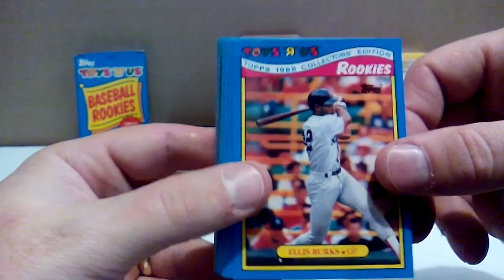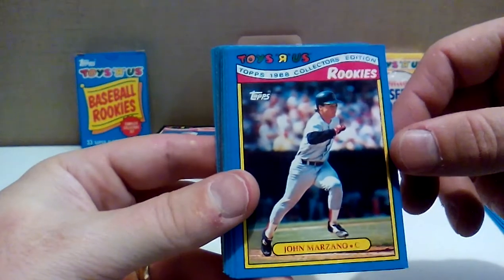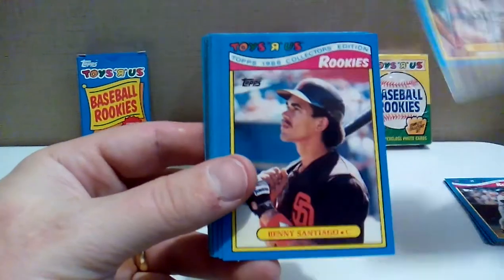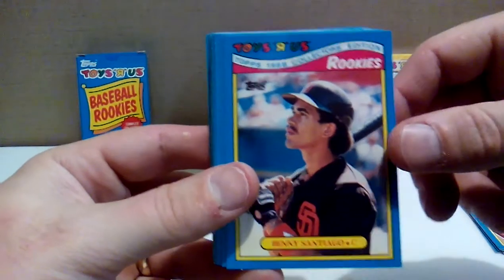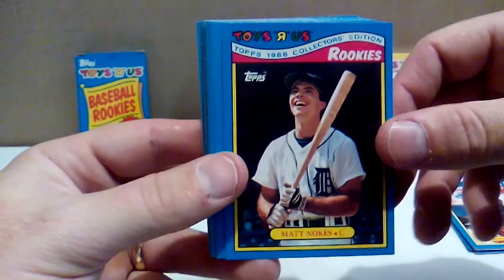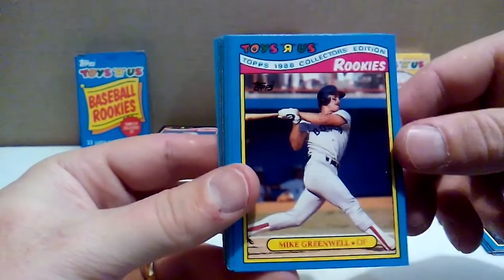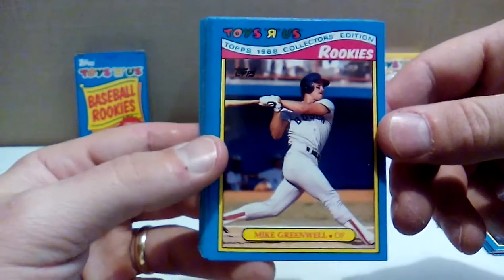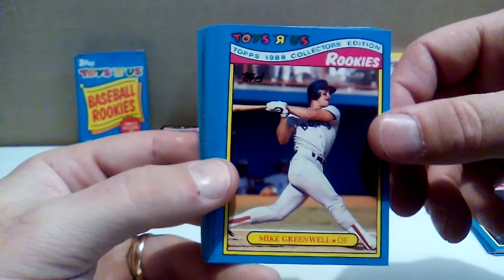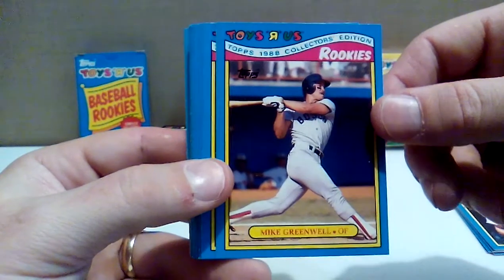Ellis Burks with the Boston Red Sox — I always forget that he ended his career with the Rockies. John Marzano, catcher with the Red Sox. Ken Caminiti, rest in peace — but steroids made him an MVP. Benito Santiago, Rookie of the Year with the Padres — had a 34-game hitting streak as a rookie. Matt Nokes — 32 home runs for the Tigers in the year of the long ball, before the steroid era. Mike Greenwell was runner-up to Jose Canseco when he won MVP with his 40-40 year. Greenwell said he was cheated out of the MVP because Canseco was on steroids and should have been awarded it — he did not win that argument.